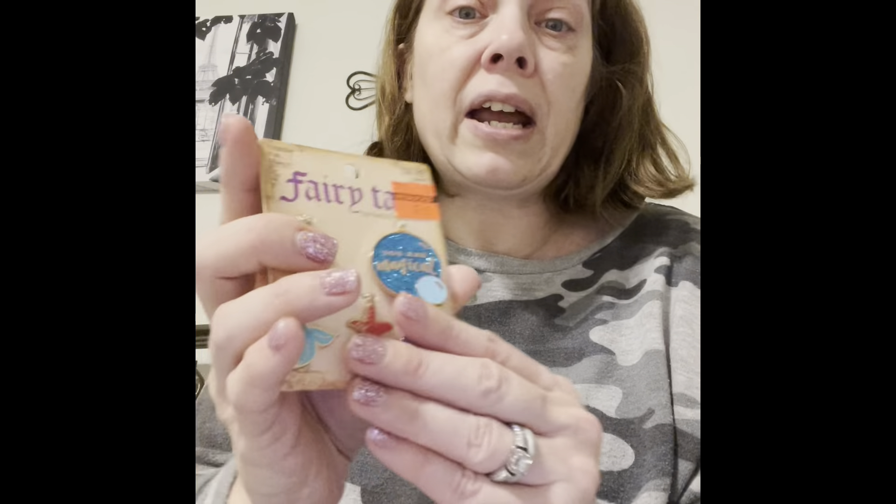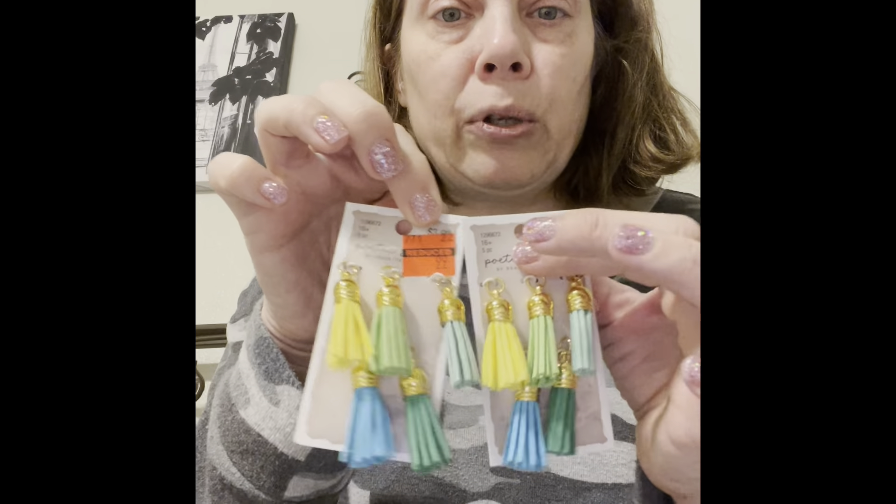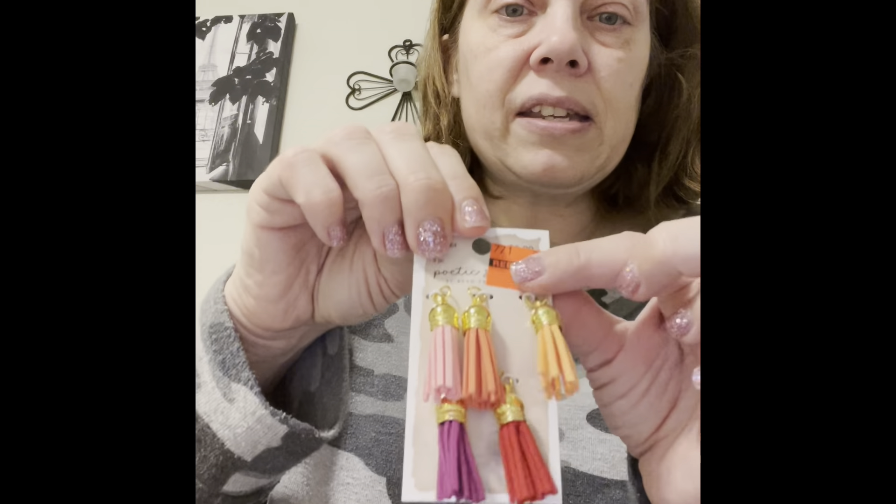Back in the jewelry section, I saw this fairy tale — like Little Mermaid — charm set in Creative Chica's haul video. It was originally $9.99 and I got it for $2.49. I got two of those — one for me and one to maybe make for someone else. Then I found these little pastel dangles, originally $3.99 and I got them for $0.99. I got two of the one with greens, blue, and yellow, and two of the one with pinks and orange.